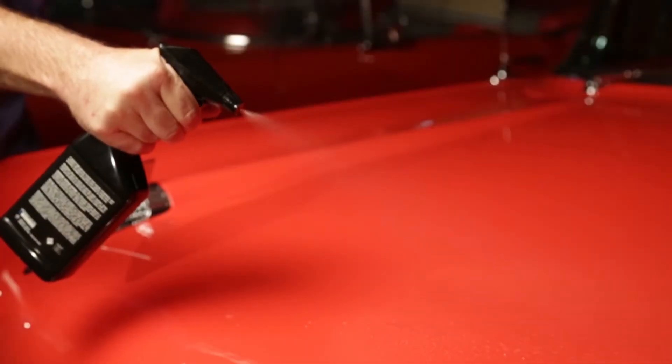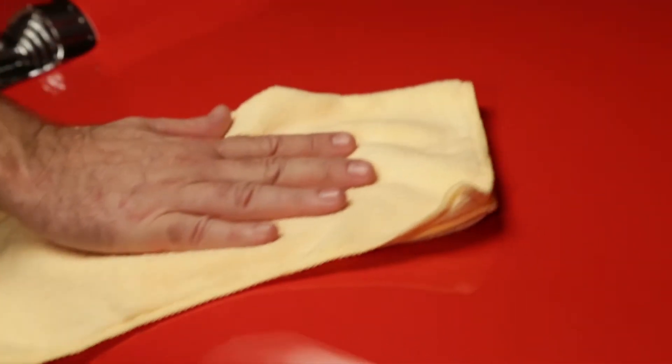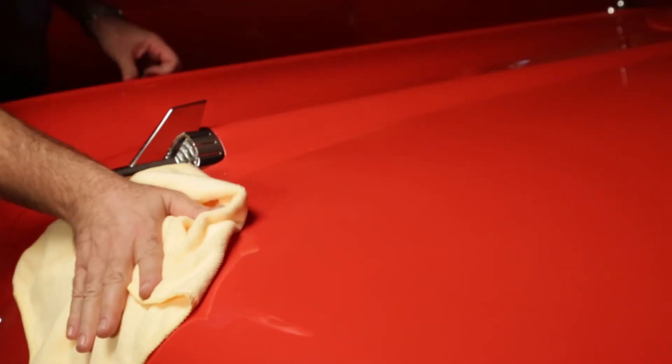Our spray wax is a special high lubricity product that actually encapsulates dust particles for a no-scratch clean and a deep luster finish without the use of water. Mist your baby down every day or two to keep it constantly clean and protected.